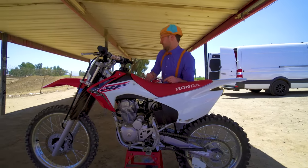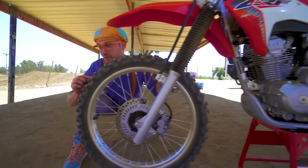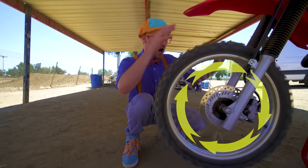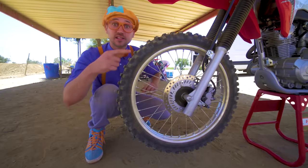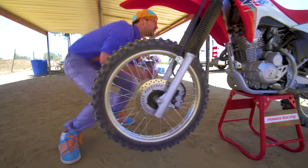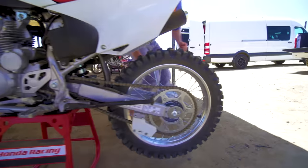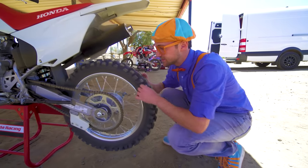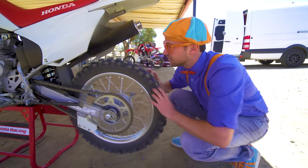Let's look at the front one! Wow, look at it spin! Let's go to the back wheel and tire! Look at this back wheel and tire! Look at it spin!